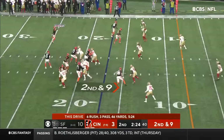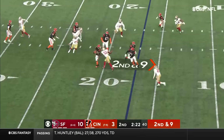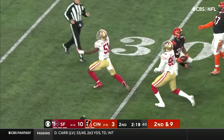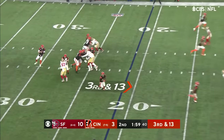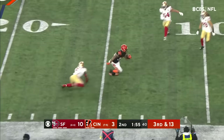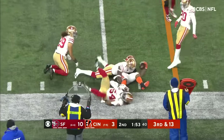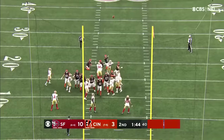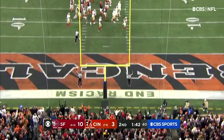2nd and 9. Burrow hit almost immediately after the catch is made. Run inside. Burrow — nearside, wide open is Tee Higgins. Higgins to the 10, inside the 10 to the 9.